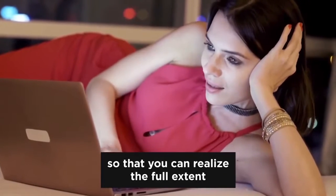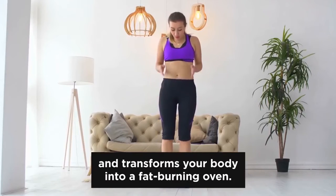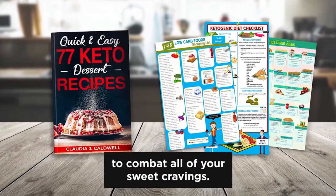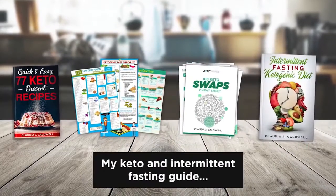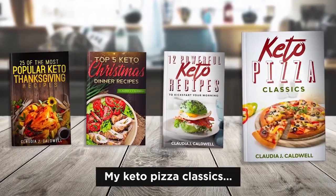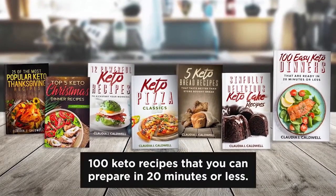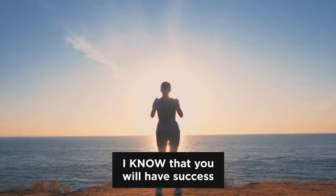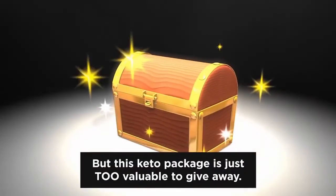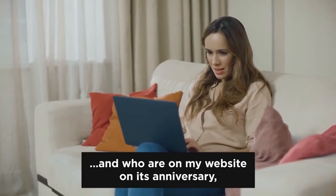Let me recap everything so you can realize the full extent of this incredible keto package. You will receive: a step-by-step, science-based 30-day keto meal plan; a complete grocery-ready keto food list; a mouth-watering keto dessert cookbook; 100 keto carb alternatives; my keto and intermittent fasting guide; 25 keto turkey and Thanksgiving recipes; 5 keto Christmas and holiday recipes; 12 powerful keto breakfast recipes; keto pizza classics; keto bread recipes; mouth-watering keto cake recipes; and 100 keto recipes you can prepare in 20 minutes or less. This package is only available to special people like you, who are on my website on its anniversary.